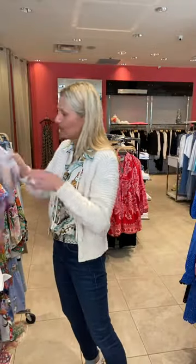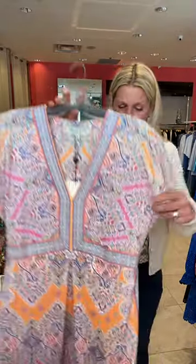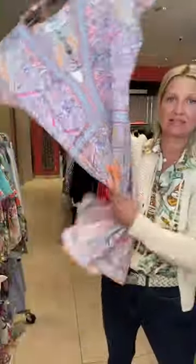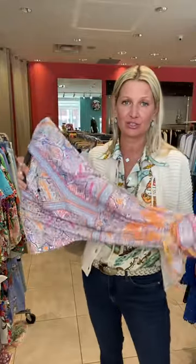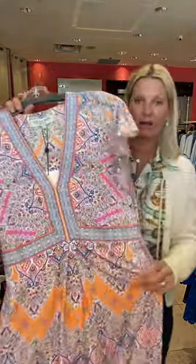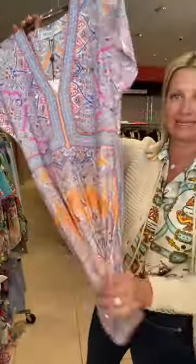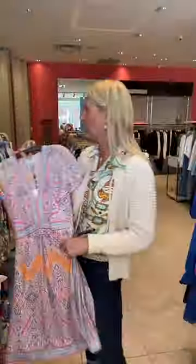We call this the no-brainer dress from Halle Bob — just a simple little jersey dress that packs like nothing in your suitcase. You can put it in your carry-on. You just throw this dress on and go. You can wear it on its own or put it over your bathing suit. Easy, no-brainer dress — wash, hang up, and wear.